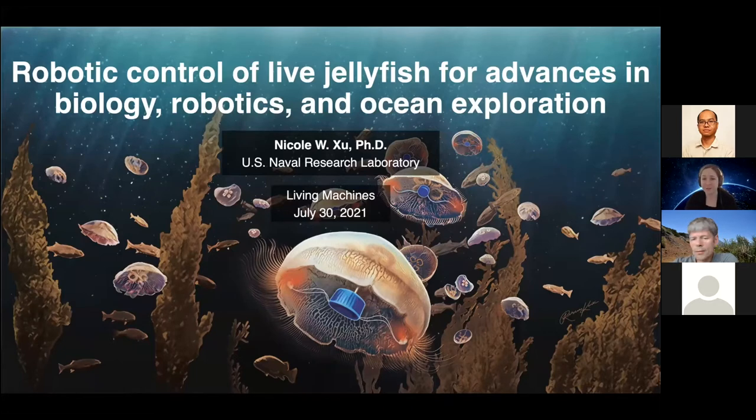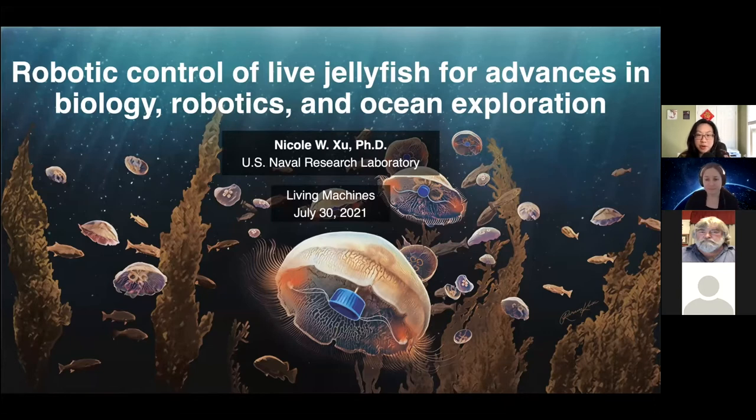Thank you so much for being here with us today. The floor is yours. Thank you for the kind introduction. My name is Nicole, and today I'll be talking about the robotic control of live jellyfish swimming and experiments conducted both in the laboratory and in the Atlantic Ocean. This is work from my PhD with John Dabiri at Stanford and Caltech, as well as our colleagues and scientific scuba divers at the Marine Biological Lab in Woods Hole.